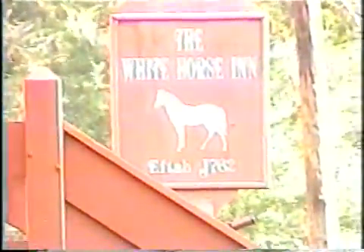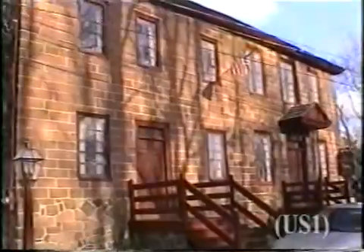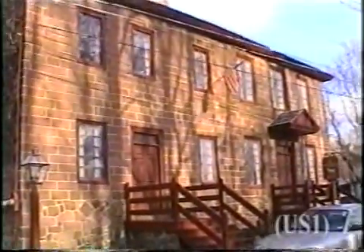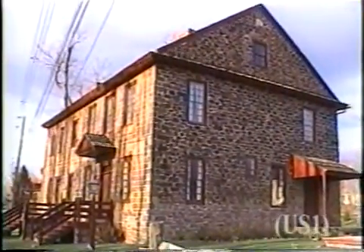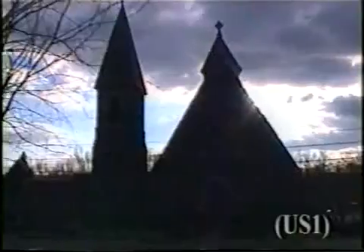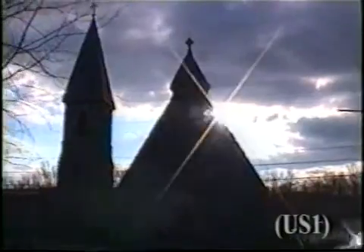The White Horse Inn, built in 1762, was an important stop for a bi-weekly stagecoach on a main road to and from Philadelphia. George Washington stayed there during the Philadelphia fever epidemic. The four places we've seen so far are in Old Morlatan Village. Morlatan was what Douglasville was known as in the days of New Sweden. But outside that area is St. Gabriel's Episcopal Church.